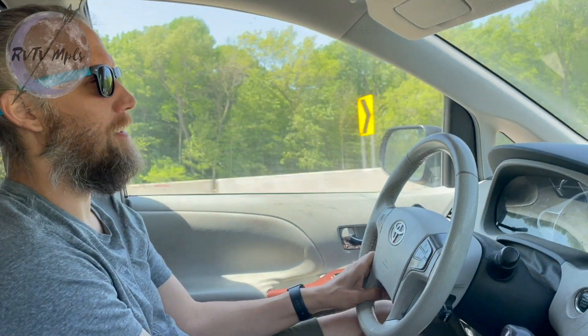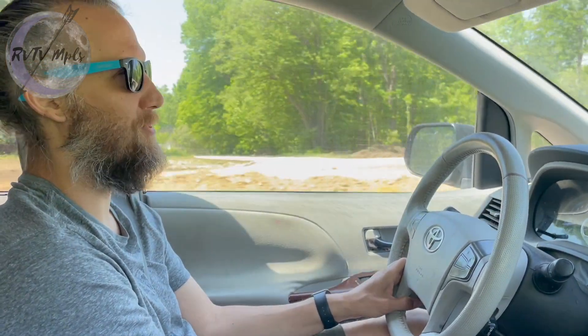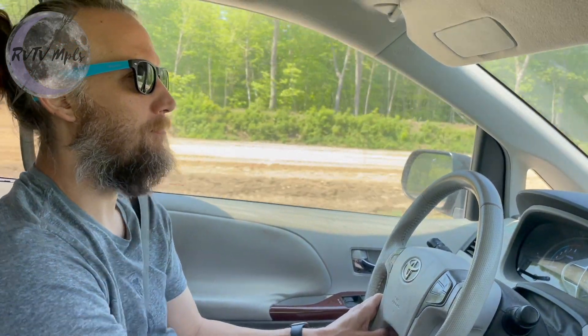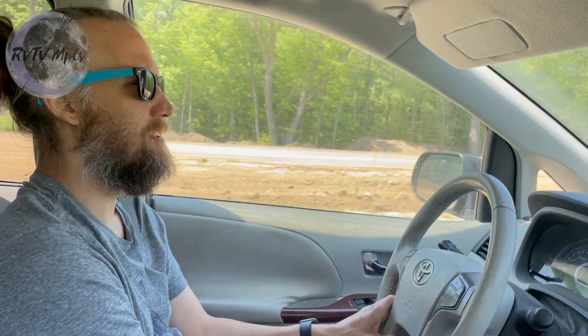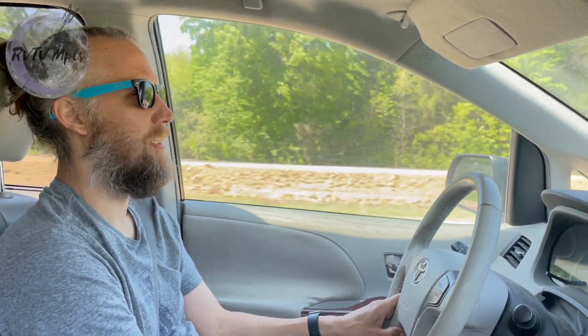I don't know if any of you guys have looked at buying a new or used car recently, but it's not well out there, boys and girls. It's not well out there at all. So I think what we're going to end up doing is probably putting a new motor in Andre's car. But anyway, that's like another video — we'll talk more about what we're going to end up doing with that.